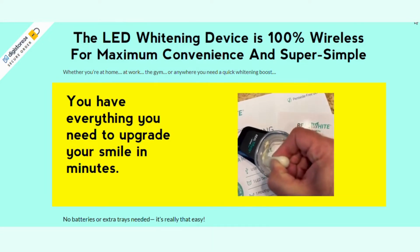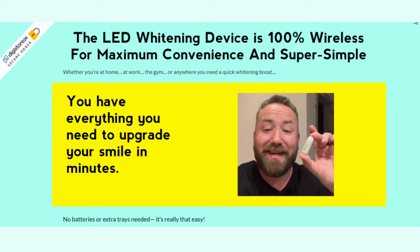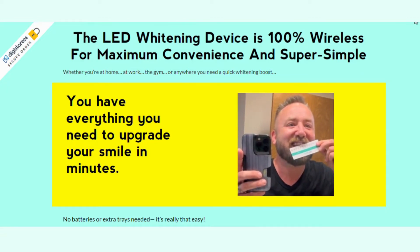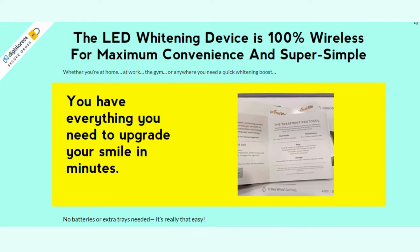As the LED lighting device is wireless, it is convenient and easy to use for anyone. It also does not require extra trays or batteries to work effectively. All you need to do is apply the whitening gel, insert the apparatus, and adjust the real white activated gel.